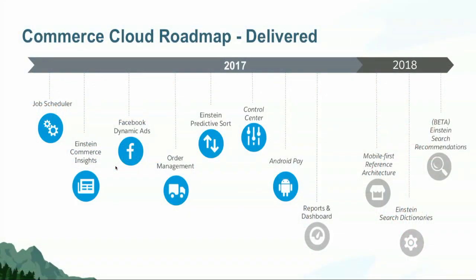I want to talk a little bit about the Commerce Cloud roadmap. I've been teaching Commerce Cloud for the last two and a half years. Last year was a breakthrough year — we integrated Einstein and did some critical pieces like order management. This year it's significant because we realized something is inherently flawed in the architecture. So we introduced mobile-first reference architecture, also called MFRA. The name didn't quite fit Salesforce's marketing philosophy, so it was changed to Storefront Reference Architecture, or SFRA. In 2018, you'll also see Einstein-related enhancements like search recommendations and search dictionaries. For this presentation I'll focus only on SFRA.